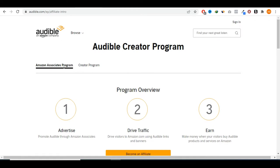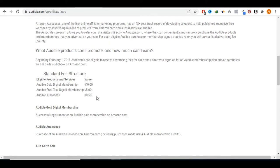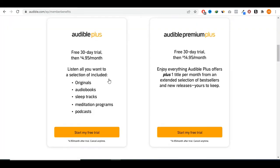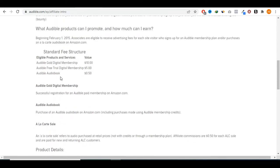If we check Audible's affiliate page, you can scroll down to see how much you earn per referral. There are three basic commissions. First, 50 cents per referral for anyone who buys an audiobook. Second, $5 for anyone who signs up for the free trial. Third, up to $10 for anyone who signs up for the gold or premium membership.